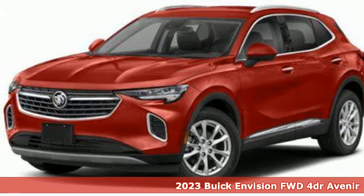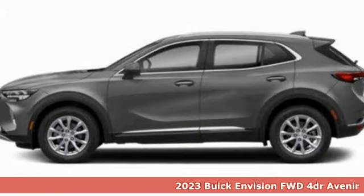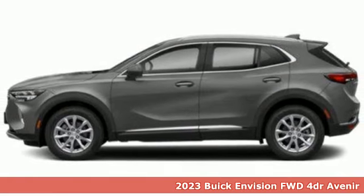It's a 2023 Buick Envision. Imaginative luxury for the real world. That's today's Buick.